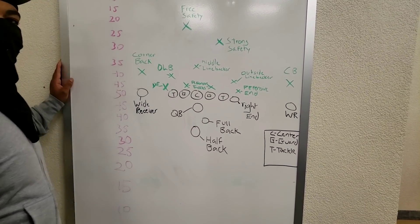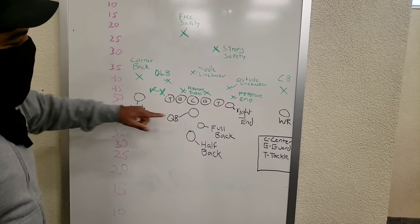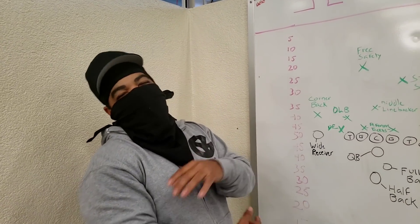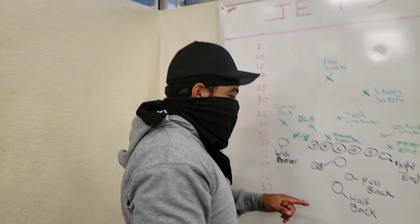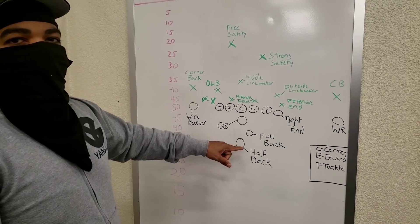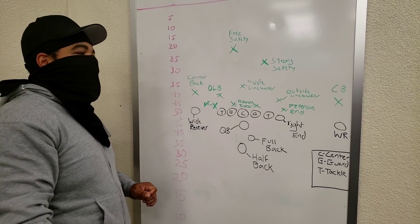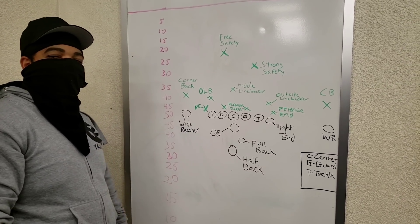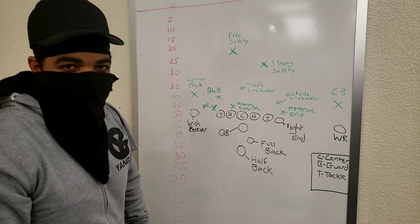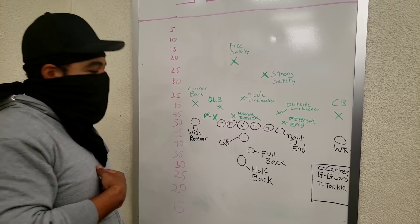Then you have the fullback and the halfback, who are in charge of running the ball right up the defense's gut. The fullback is usually a bigger, stronger running back charged with getting short gains. If it's third and one, you give it to the big guy and he tries to rumble in. The halfback is usually more athletic and can shake and bake and gain lots of yards. We're definitely going to see Barry Sanders highlights at some point — in my opinion, the best running back of all time.